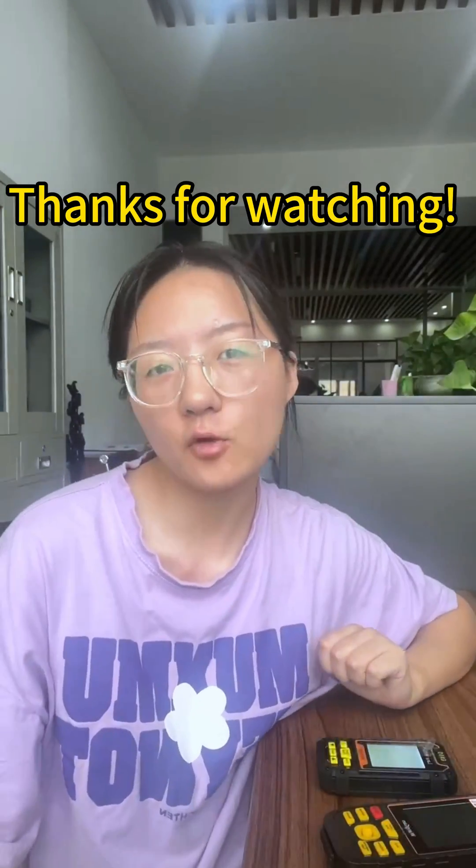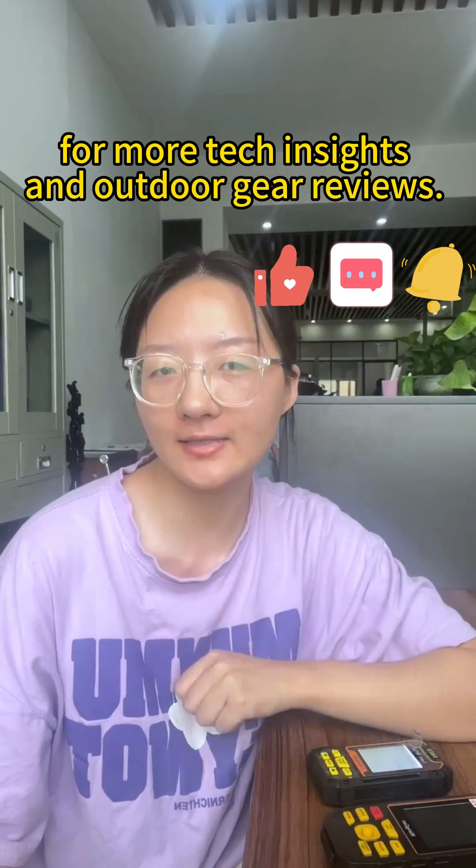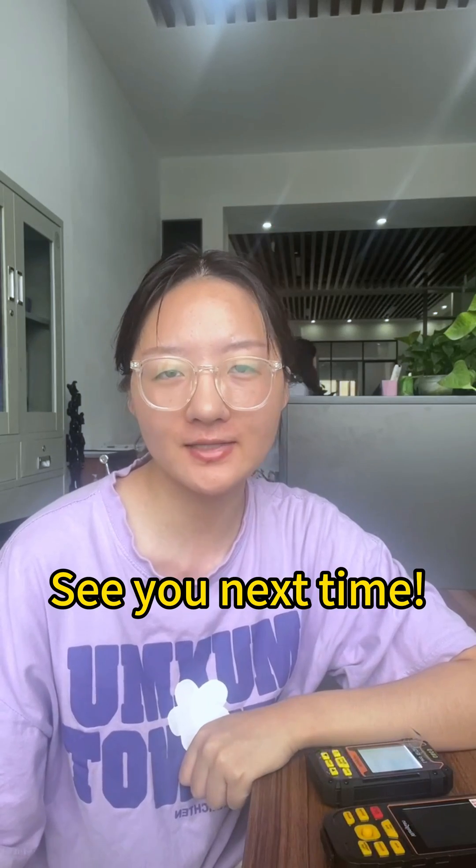Thanks for watching! Don't forget to like, subscribe, and hit the bell icon for more tech insights and outdoor gear reviews. See you next time!